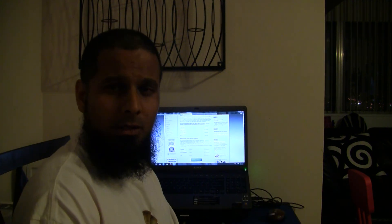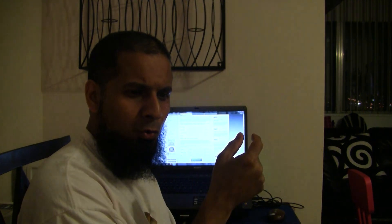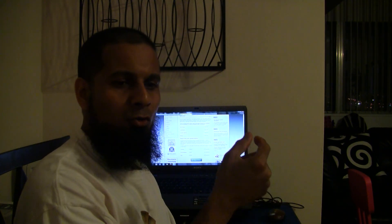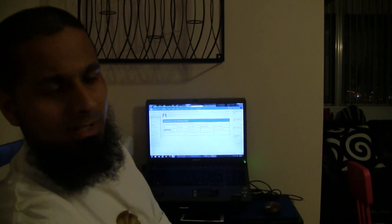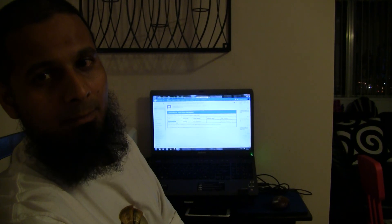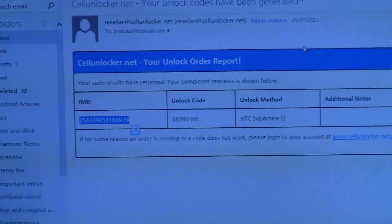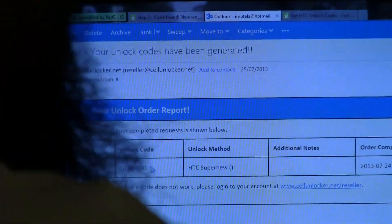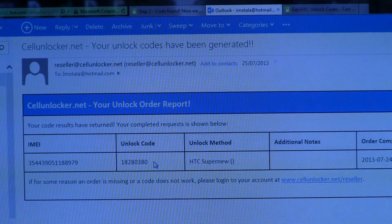Usually for HTC they have a response time of 2 to 10 minutes, or 10 to 30 minutes max. 2 to 10 minutes is the fastest turnaround — 2 minutes, can you imagine? I already got the code for this phone, and here it is. You'll receive a similar email. This is because I'm a registered user to cellunlocker.net, so my emails look like this. You'll get a letter with your code in it — here's the IMEI, here's the unlock code. The heading shows cellunlocker.net, so it's not a spoof email.